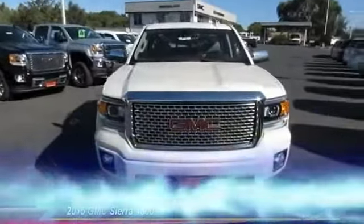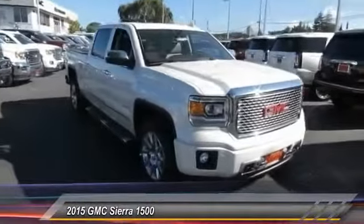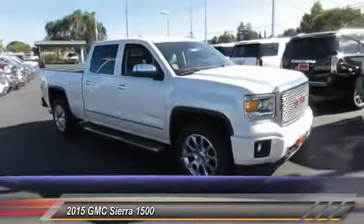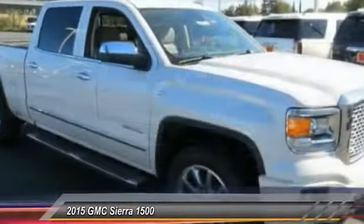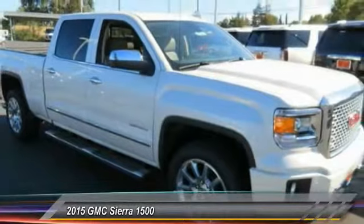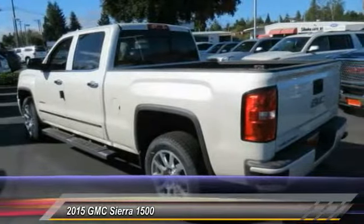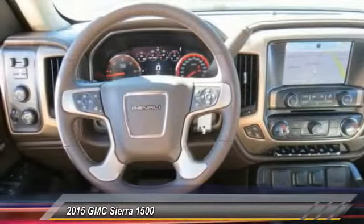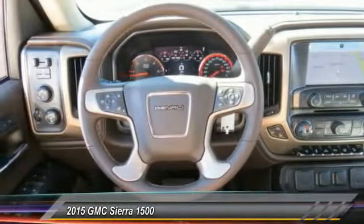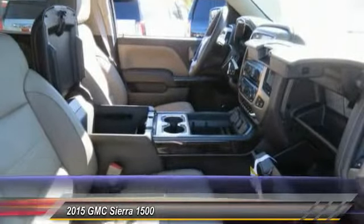The 2015 Sierra 1500 offers a five-star frontal and side crash test rating and the combination of mechanics and aerodynamics that give it better conventional V8 fuel economy than any competitor. The Sierra 1500 now comes standard with a Vortec 6.2 liter and 5.3 liter V8 engine and an electronically controlled six-speed automatic transmission that combines high max hauling.